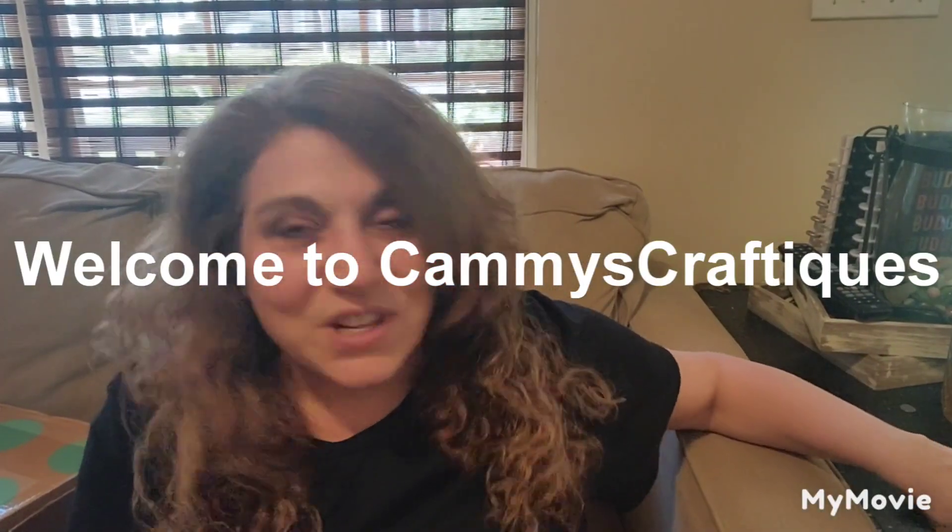Hi everyone, welcome back to my channel. My name is Cammie from Cammie's Craftiques. Today is my video day. You'll be seeing me wearing one of my favorite black t-shirts. Where I am, it's really super hot — going to be in the 90s. I live in South Carolina, it has just been brutal. Welcome back, and for those of you joining for the first time, my name is Cammie. I'm a part-time reseller on Poshmark, eBay, Mercari, and Depop. I'm a business owner. I own my own business called Cammie's Craftiques, but I work full-time and that really takes up most of my time.